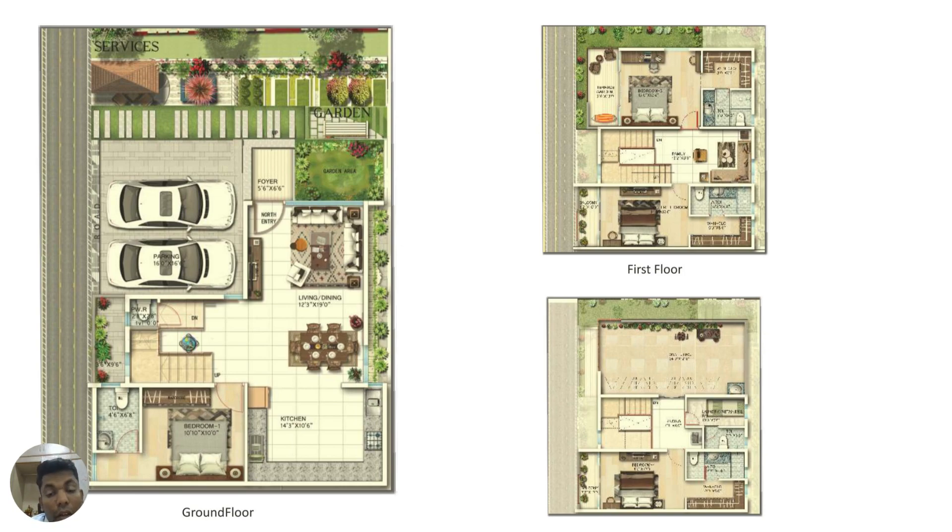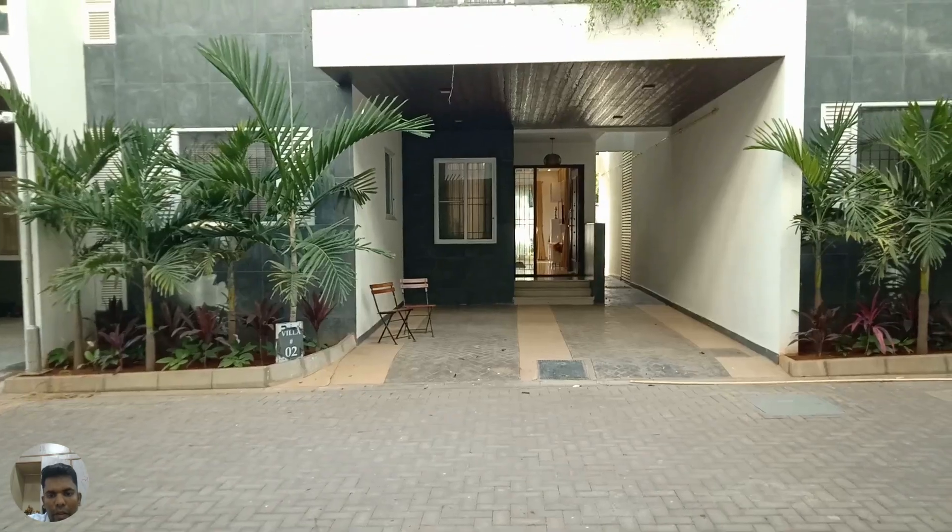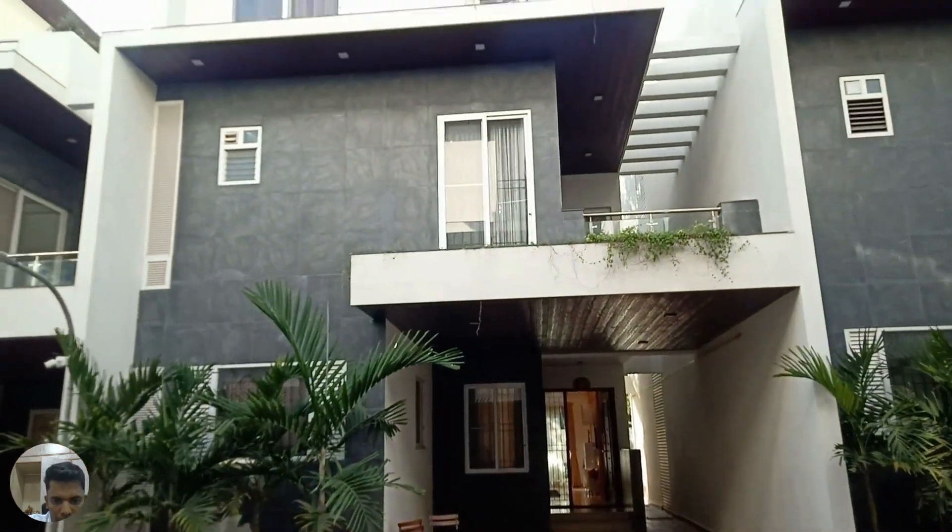On the first floor you have three bedrooms — two bedrooms along with a family area. On the upper level you have the other bedroom with servant quarter and a terrace. Units are available in east, west, and north facing orientations. We also have a completed property of the same developer to show you.